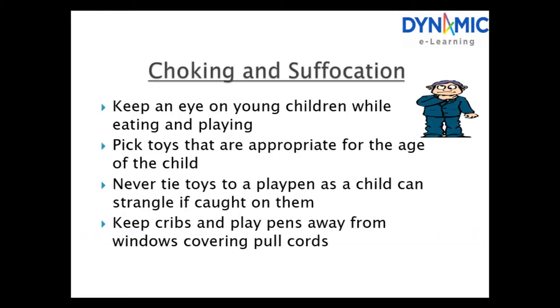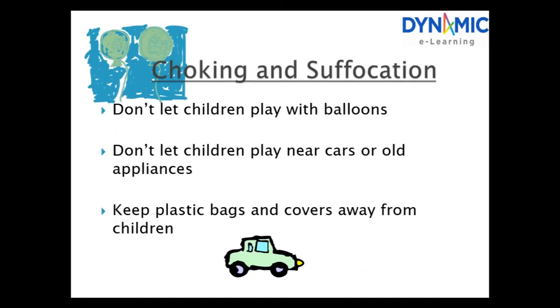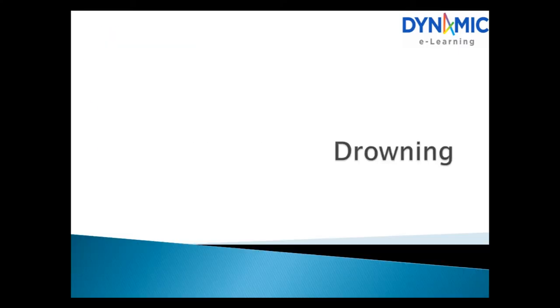Choking and suffocation. Keep an eye on young children while eating and playing. Pick toys that are appropriate for the age of the child. Never tie a child to a playpen as they can strangle on the cord. Keep cots and playpens away from windows with blind cords. Don't let children play with balloons or near cars or appliances. Keep plastic bags and covers away from children.